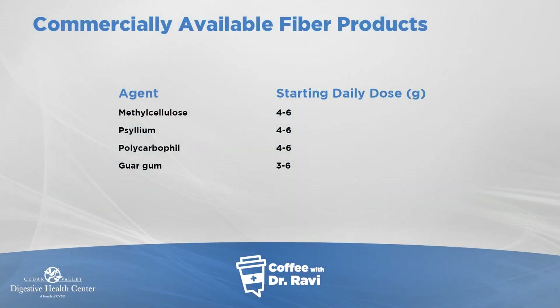There are three or four commercially available fiber products, which include methylcellulose, psyllium — which is Metamucil — and guar gum — which is Benefiber. Some of these may be helpful in promoting gut movement.